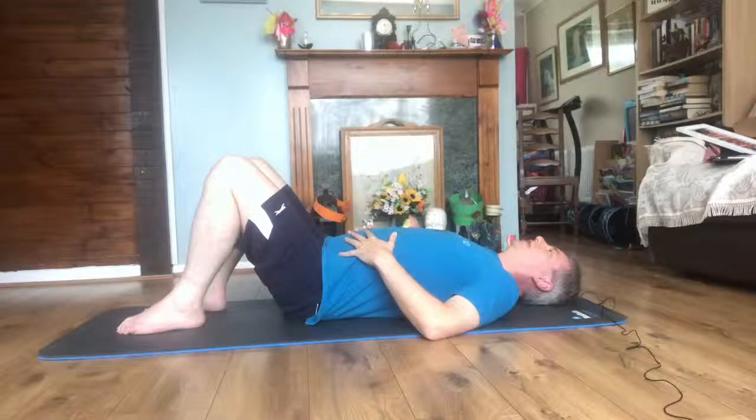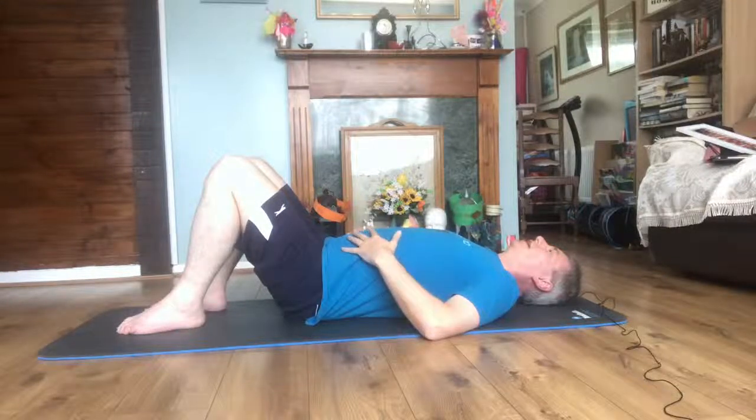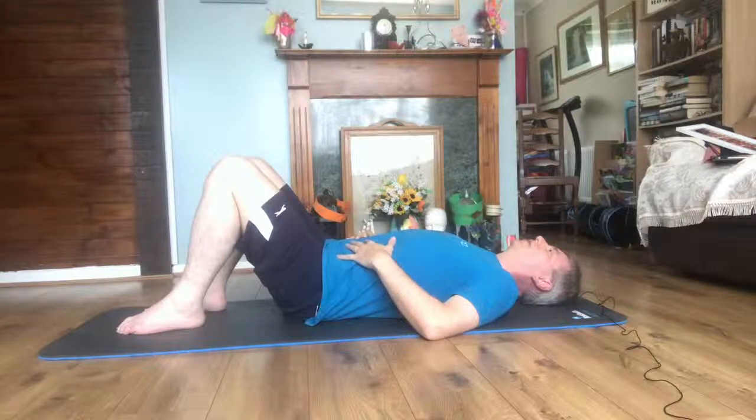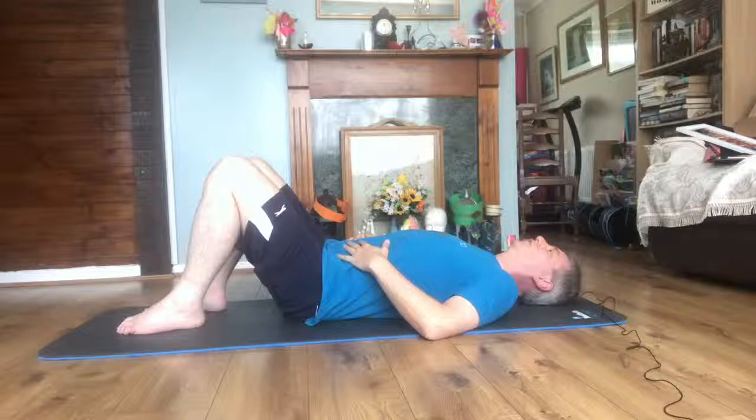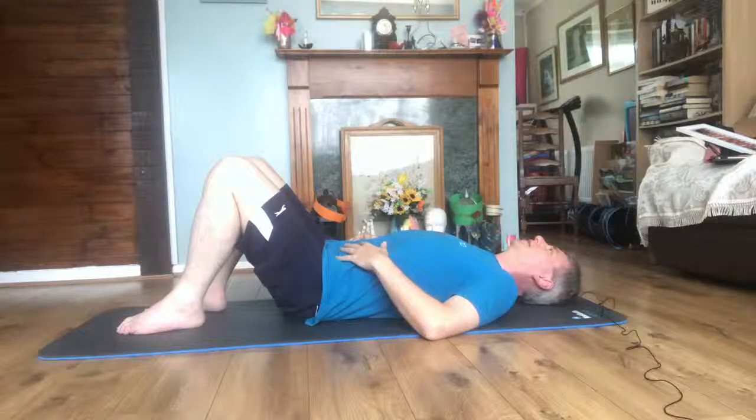Breathe in, raising our bellies, hold for three — three, two, one — exhale, let all that air out, hold for three — three, two, one. Inhale and hold for five — four, three, two, one — exhale. Inhale and hold for ten — nine, eight, seven, six, five, four, three, two, one — exhale, count down ten, nine, eight, seven, six, five, four, three, two, one. Oh, that feels good!